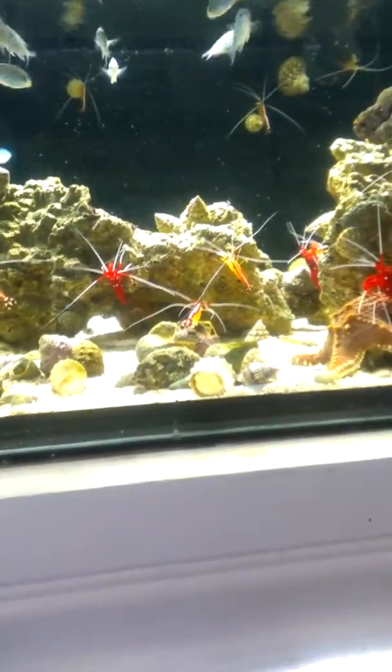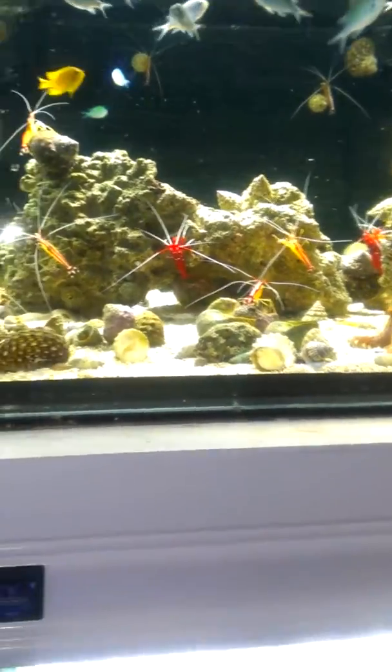Now your different shrimps, your cromies, snails, cleaner shrimps, starfish.